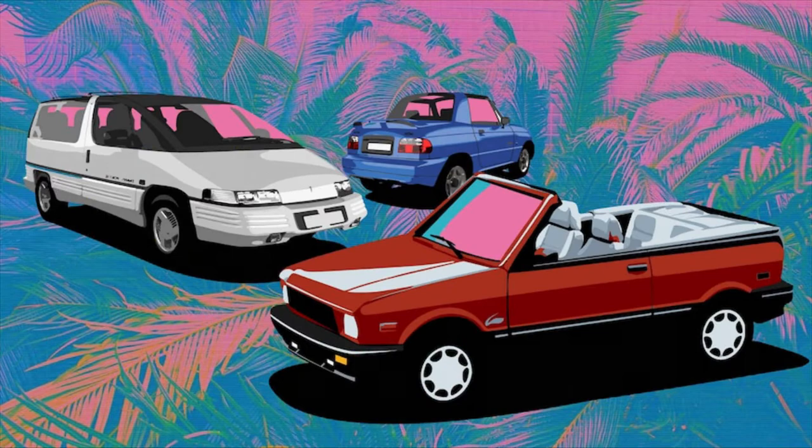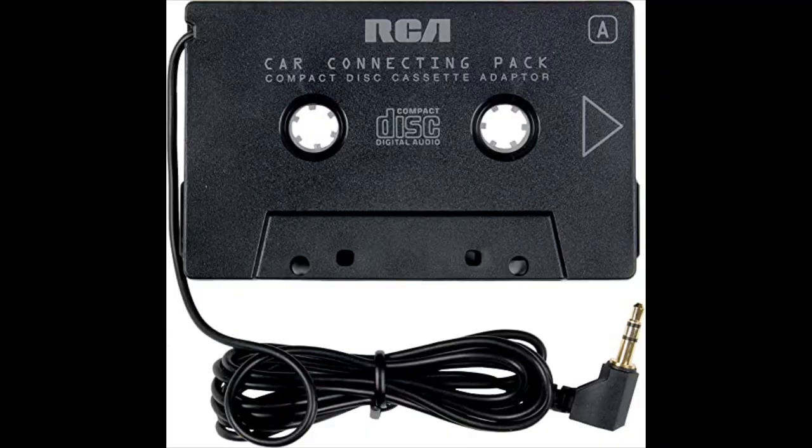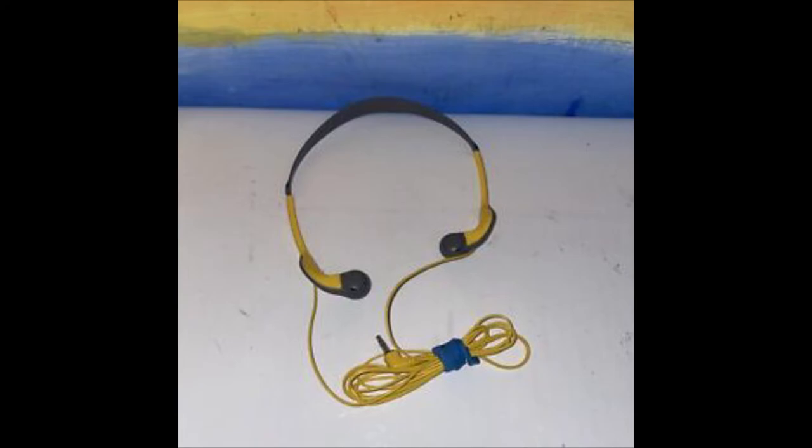People also used them in their cars, if they couldn't quite afford to have an actual CD deck in their car. To do this, you would need an adapter. Bass Boost was also another common feature that was very popular. And many people would use Sony in-ear headphones to listen to their CD Walkmans.